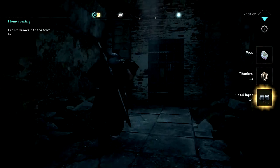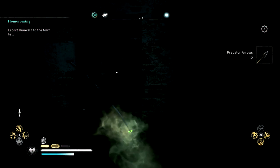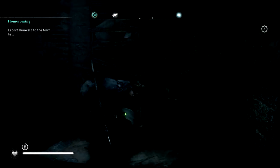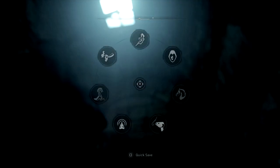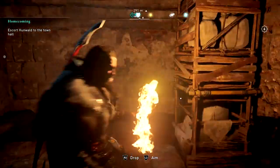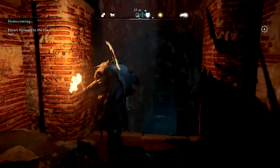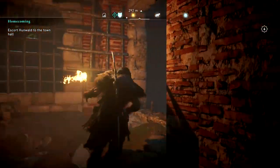Head up the stairs. Break that barrier and open that. Move this — you're still not even going to be out yet. Turn your torch on to make it a little easier. Jump under here and from there you just kind of follow the path until you get out. Jump over there.